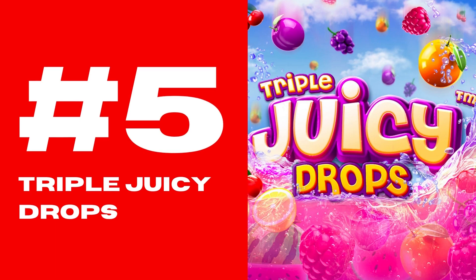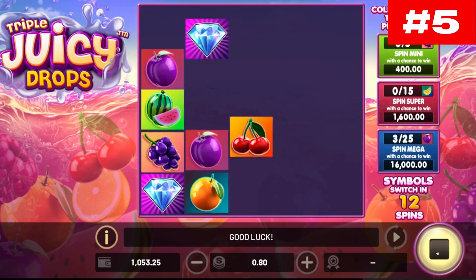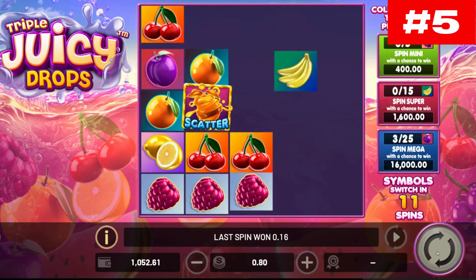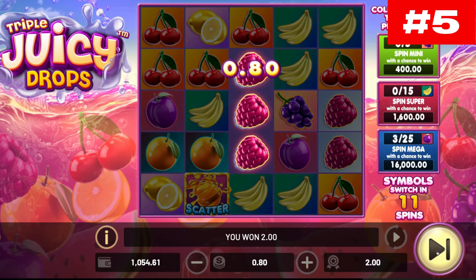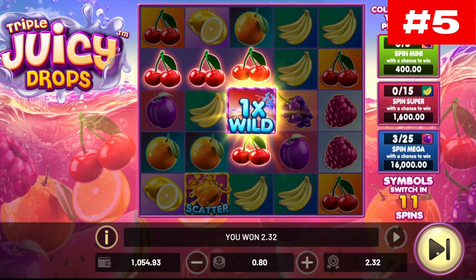Number five: Triple Juicy Drops. A refreshing fruity cocktail to start the vacations off right is a must — it would be a bit like not enjoying a free upgrade at the airport check-in counter. The developers at Betsoft Gaming also know how to make you feel good about starting the year off right with the vacation and fruit-themed Triple Juicy Drops slot.